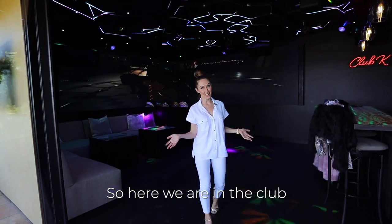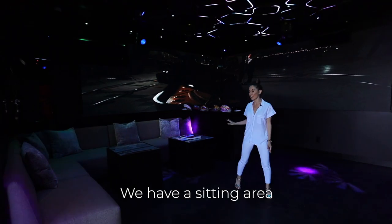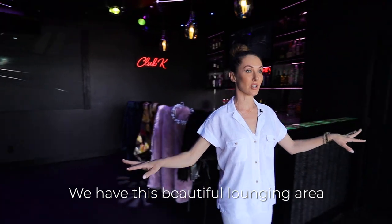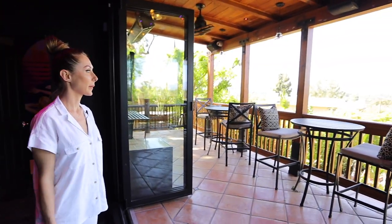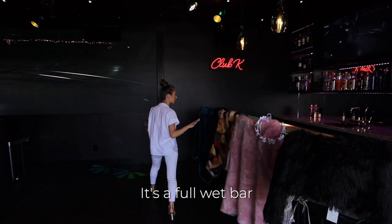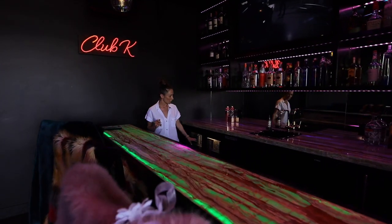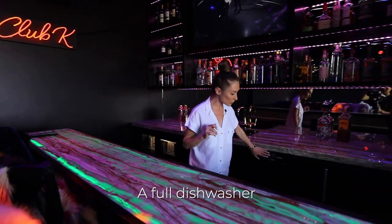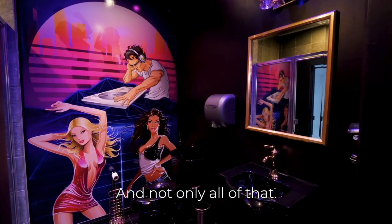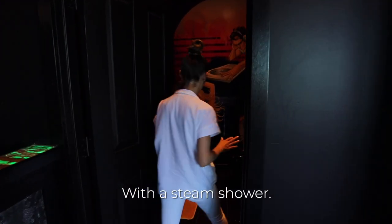Here we are in the club. We have our dance floor and a sitting area so you can get bottle service. We have this beautiful lounging area to enjoy the view. At the bar, it's a full wet bar — it has a double fridge, a sink, a full dishwasher, and an ice maker. It also has a full restroom with a steam shower.